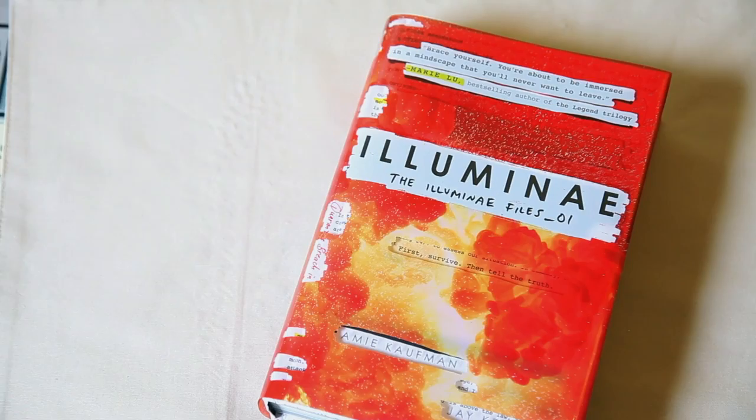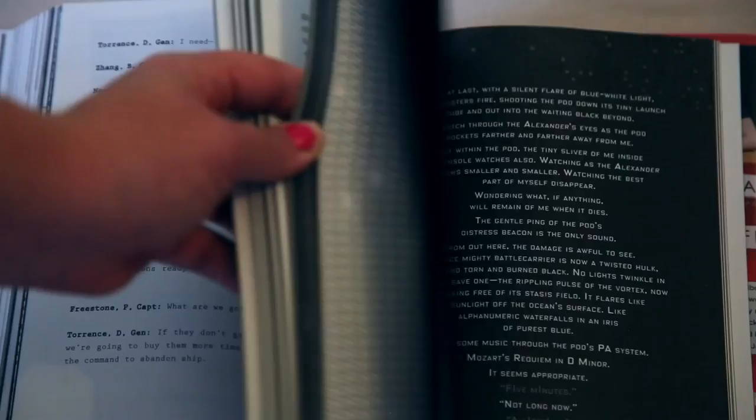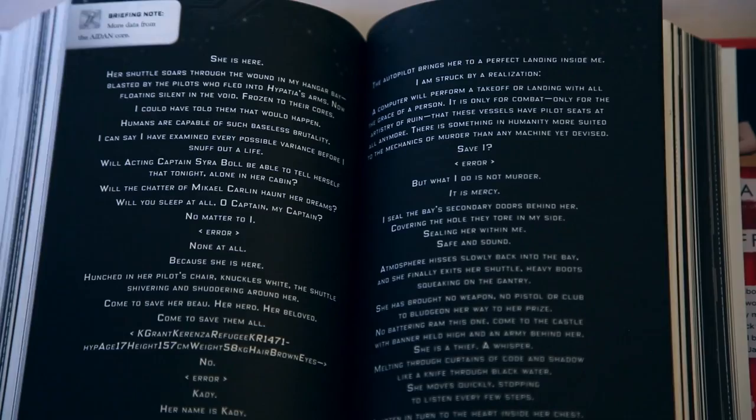If you don't know anything about Illuminae, it's a YA science fiction novel told through multimedia formats — IMs, journal entries, logs, and dossiers. It's very multimedia-enhanced. I love that some pages will just have an image and one single word on it, and it really enhances the story. It makes it really unique. I love how it's told through all these various different types of communication.